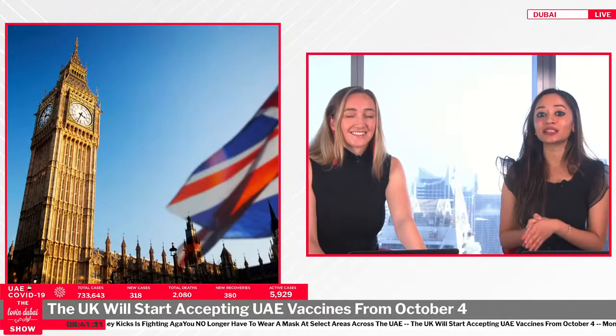You must have had a complete course of an approved vaccine at least 14 days before you arrive in England. If you qualify as fully vaccinated, you will need to book and pay for a day two COVID-19 test to be taken after arrival in England, and complete your passenger locator form anytime in the 48 hours before you arrive.